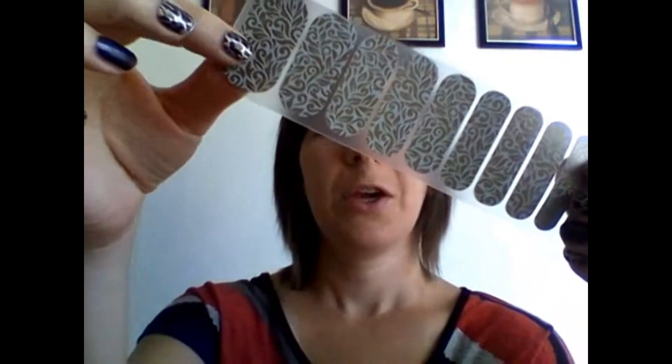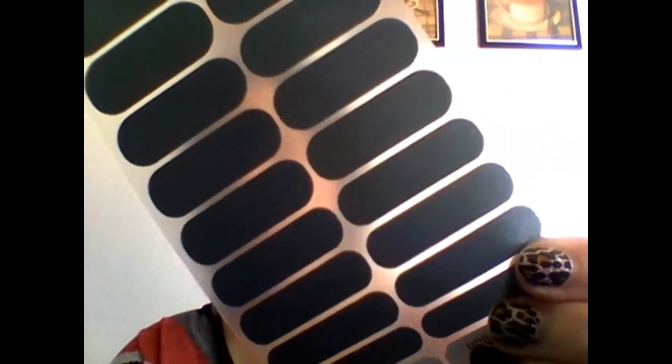Pictures do not do these justice. They are both our luster finish, which is the matte and sparkle together. You can kind of see a little bit of that sparkle there. This one's Enchanted. And then we've got Venice, one of our solid colors. But again, it's got that sparkle matte finish, which is my favorite. And together, I think they are beautiful.